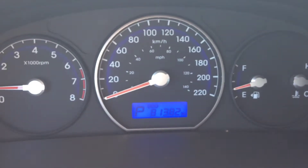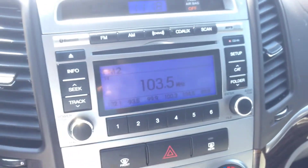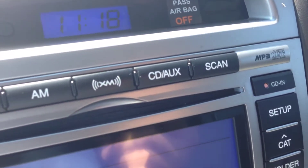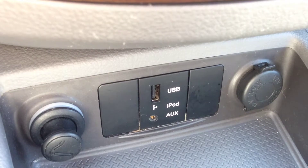This vehicle only has 81,000 original kilometers on it — very low mileage, tons of life left. To the right we have our entertainment system, which includes Bluetooth, FM and AM channels, Sirius XM radio, a CD player with an auxiliary input for iPod, iPhone, or any digital device, and a USB input for charging.